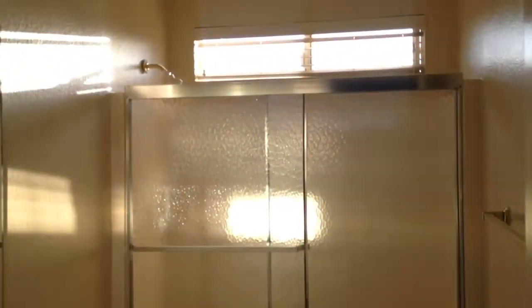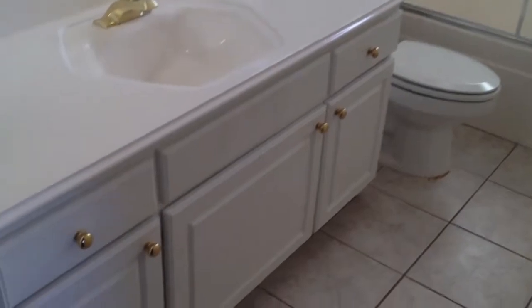Now let's take a look at the guest bathroom. It's got a shower and tub combination, so it's functional.